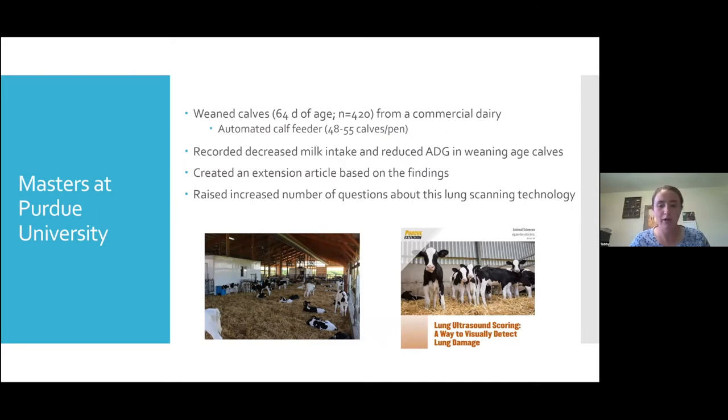In the industry, we usually use ultrasound machines for pregnancy testing cattle. I had never considered using it as a tool for respiratory disease, but I was introduced to the technology and performed a study during my program where I learned how to lung scan. I scanned 420 commercial dairy heifers in an automated feeding system and was able to record decreased milk intake as well as reduced average daily gain from calves who had respiratory disease identified using lung scanning technology.